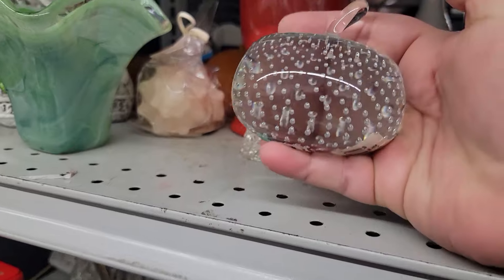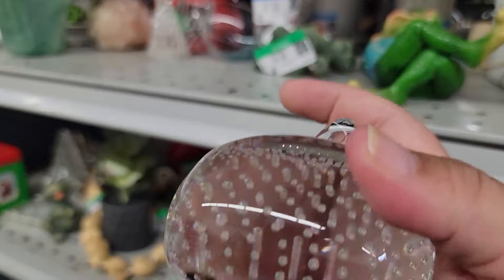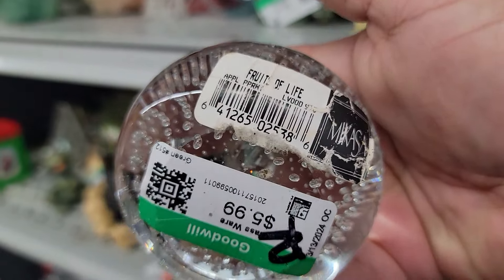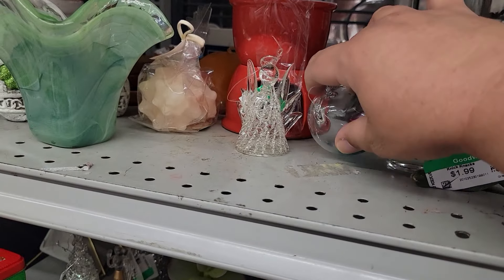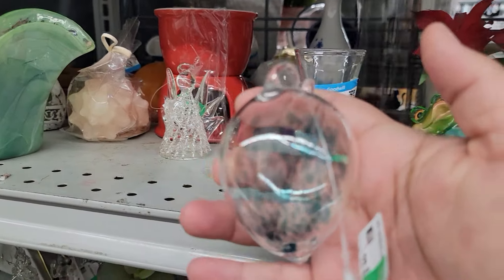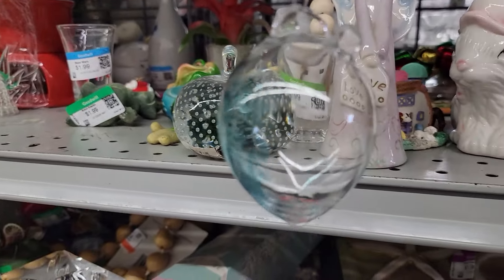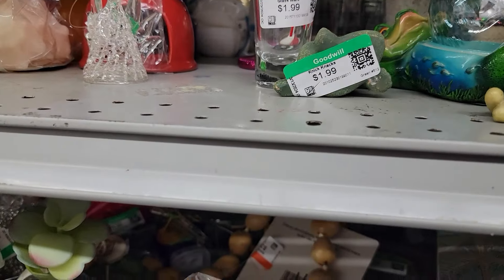Hand-blown art glass paperweights are my number one favorite find. This one has control bubbles and is Mikasa — quite beautiful for $5.99. There's that R on the tag again. We will definitely get that. Next, let's look at another hand-blown art piece. It's just a simple ornament, but with the blue pattern in it, it really makes it beautiful. I really like it for $1.99, and I think it would really sparkle under the lights of a tree. We will add that to our small pile.